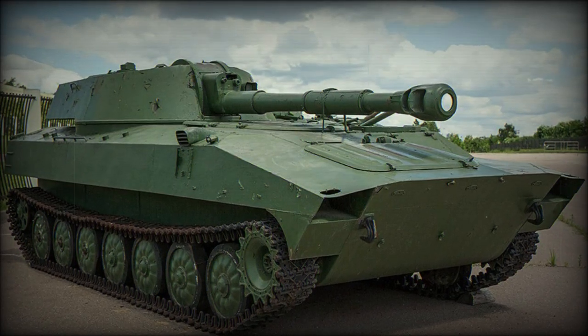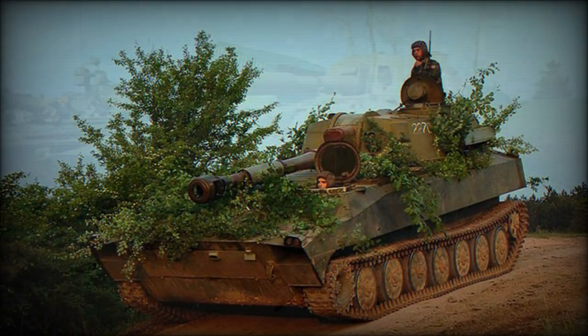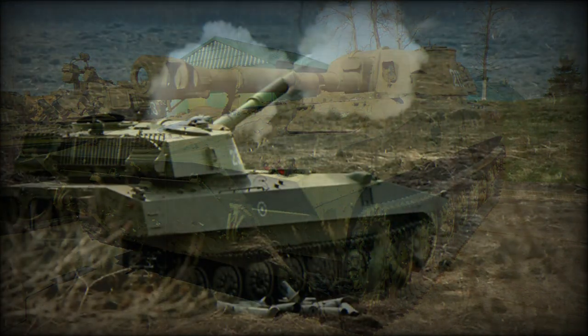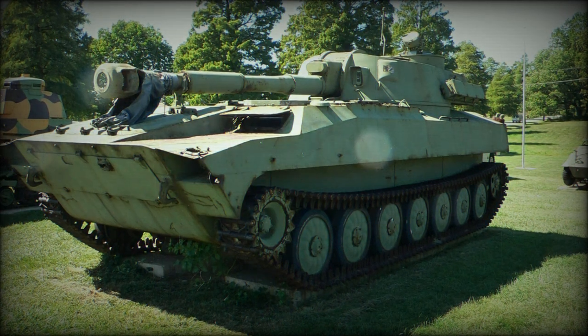The 2S1 Gvozdika, translating to Carnation, was a standard Red Army self-propelled howitzer platform. The type was recognized in the West in 1974 and given the appropriate designation of M1974. Production of the type was undertaken at state factories in the Soviet Union, Bulgaria, and Poland, to which several thousand of these capable systems were delivered.